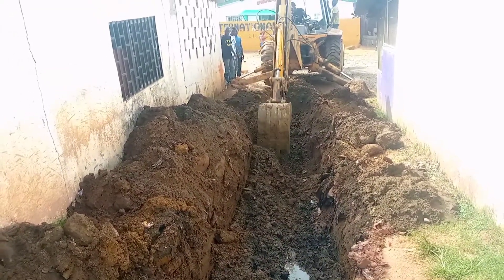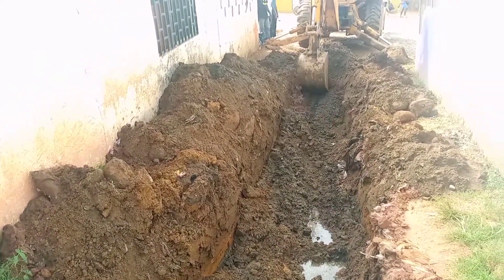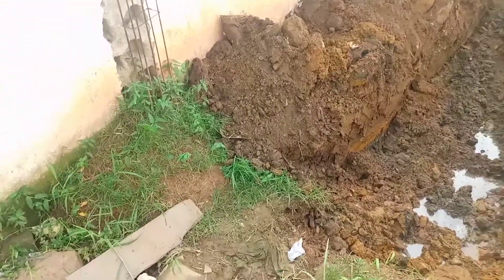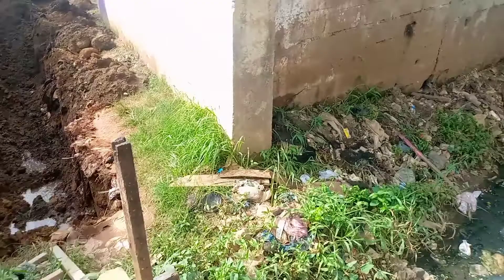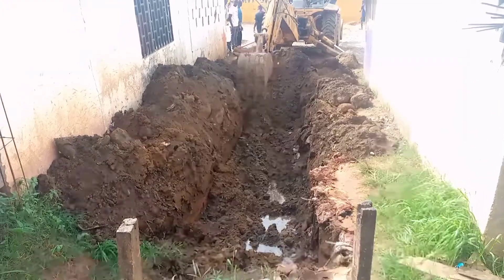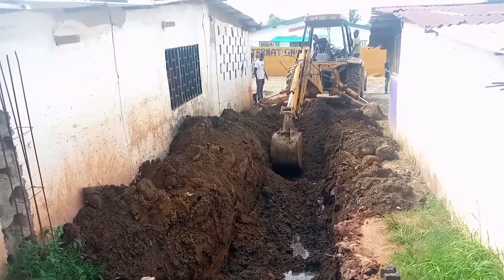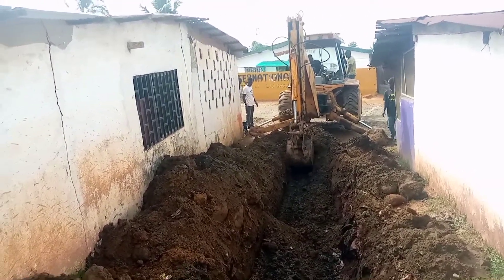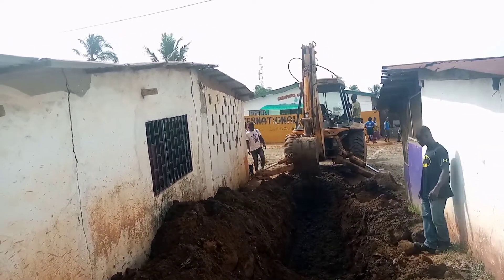This is the drainage that they are trying to create here and this drainage is actually going to be linked to this part of the community drainage. This community actually has a drainage here and this is going to be linked to the community drainage. So we hope, like I said, to be around until it's all done. So keep following our Labyrinth TV Network as we bring you the bit-by-bit information of what is going on.